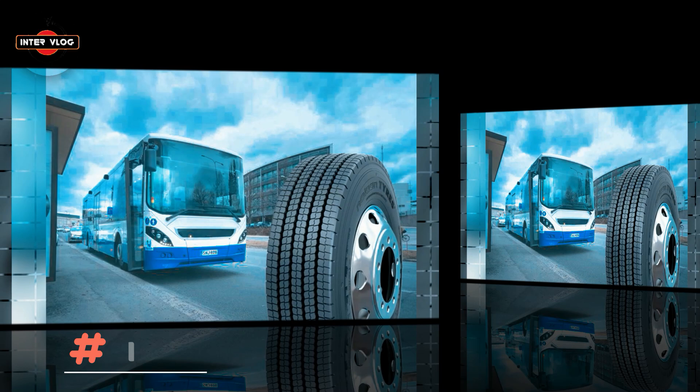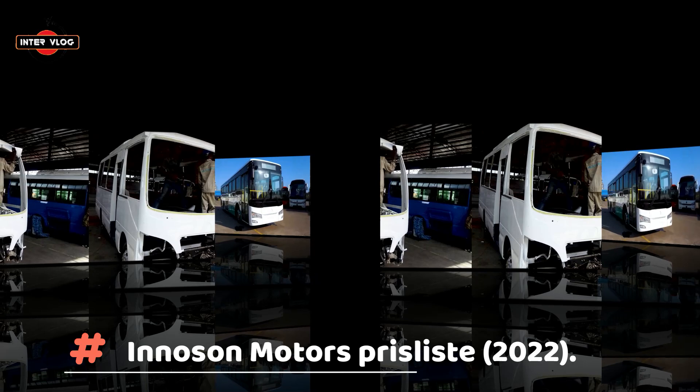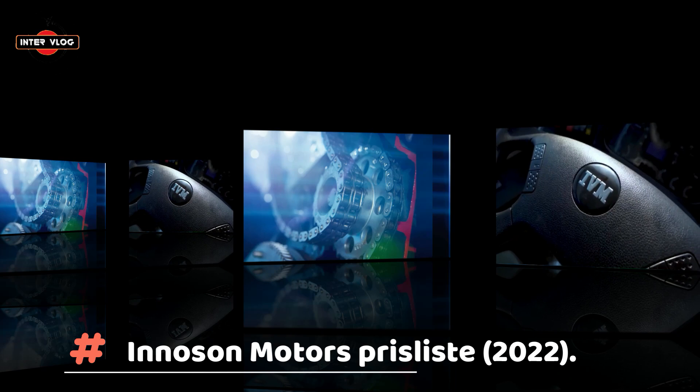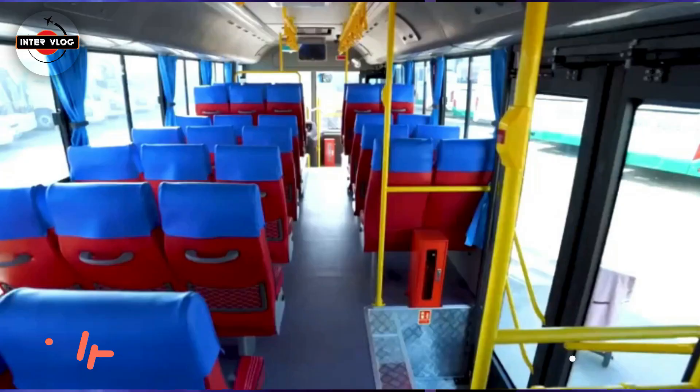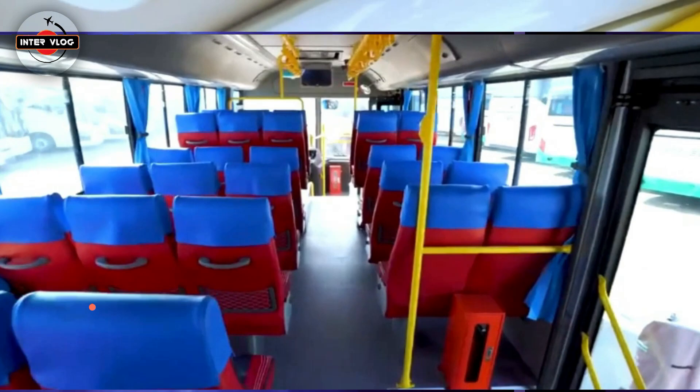Inosun Motors Pricelist, September 2022. Inosun is one of the fastest growing vehicle manufacturers in the world today. The native car company has been appreciated for its premium vehicles and outstanding efficiency. They produce different series of vehicles including saloons, SUVs, vans and many other types, but today I'm going to check out their buses.